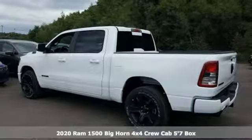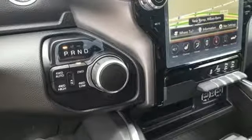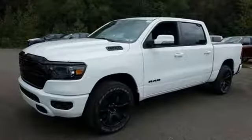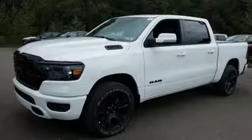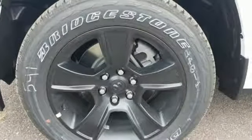Features include V8 engine, electronic shift on the fly, automatic transmission, active grille shutters, integrated navigation system with voice activation, auto dimming mirrors, dual zone climate control.